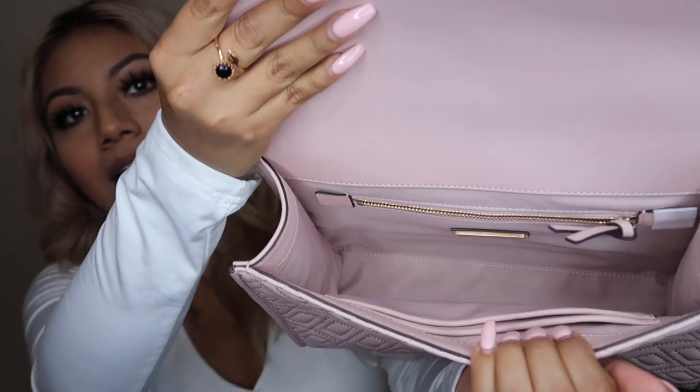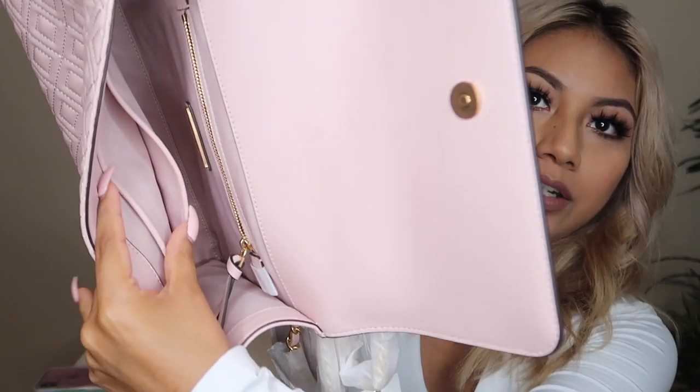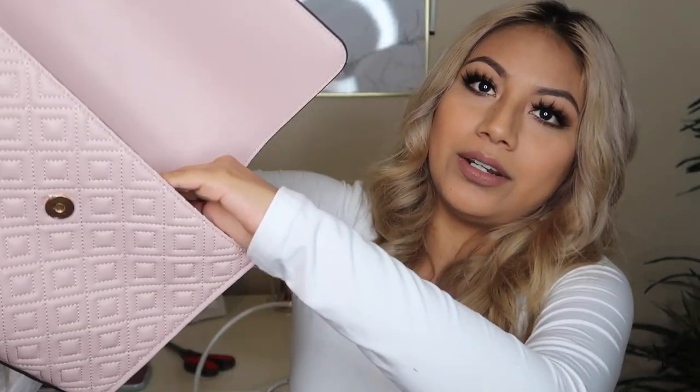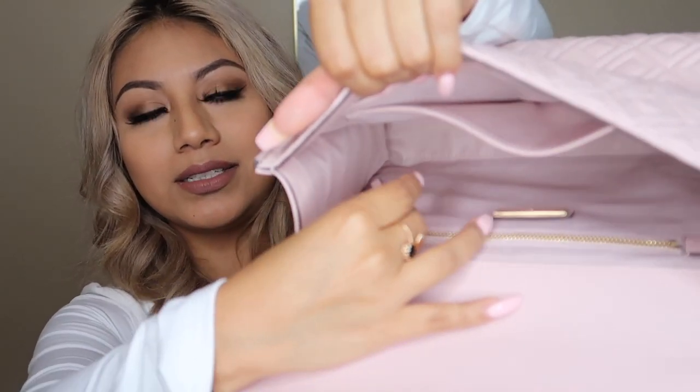I'm going to show you guys very quickly the flaps and the inside. It's very very soft — I just love how soft it feels. There's some extra paper in here. This is how the interior looks. I love how spacious it looks — you can just toss in your wallet and random stuff. It does have two compartments and also a zipper pocket right here.